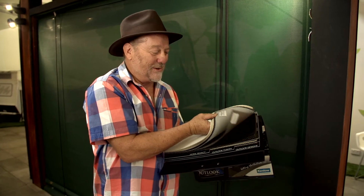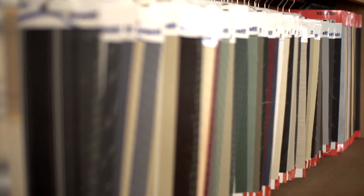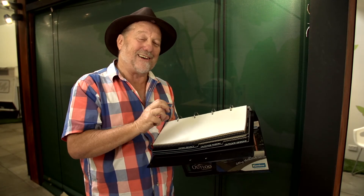These come in all manner of materials, including fabrics as well as clear and tinted PVC. All Kenlow blinds are custom-made in their own factory for an exact fit.